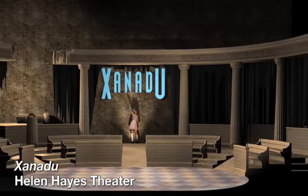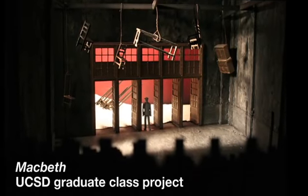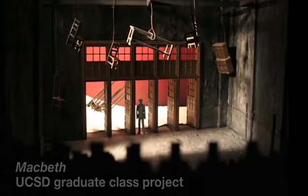And it can go all the way to a fully polished, museum quality, beautiful color model. The idea is just how best to show these people what our design is going to look like on stage.